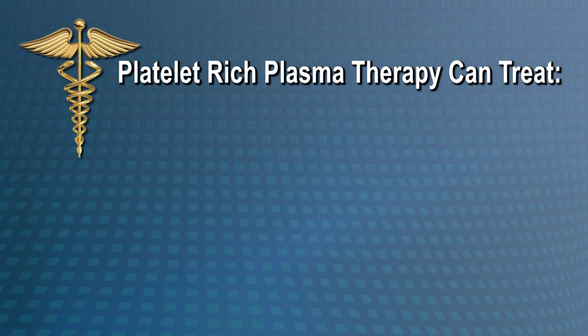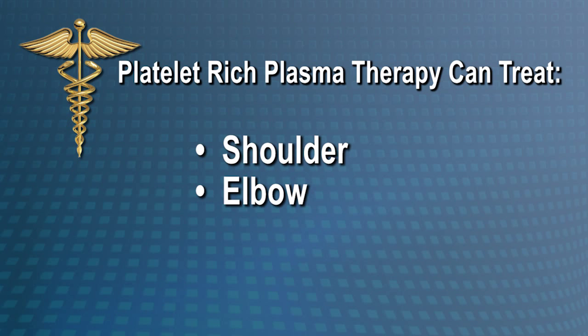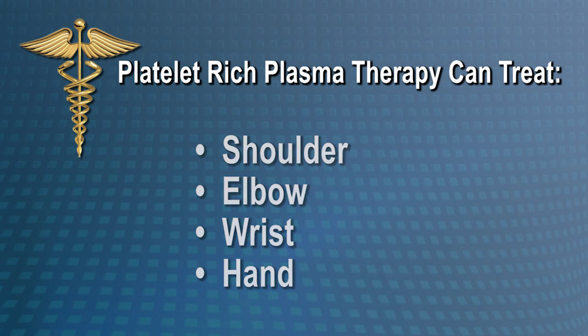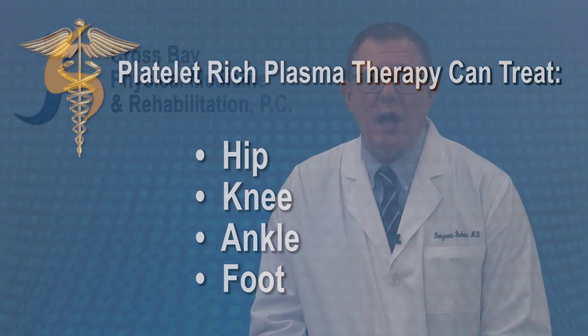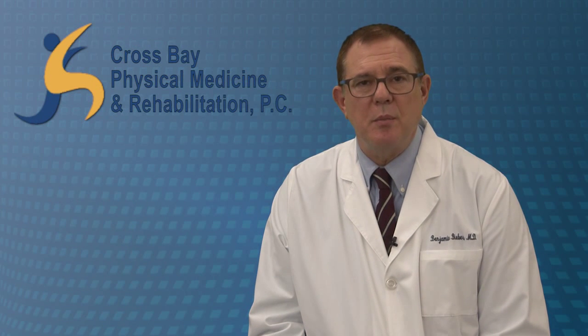PRP can be used to treat injuries of the shoulder, elbow, wrist, hand, hip, knee, ankle, and the foot. I welcome you for a consultation to be evaluated for PRP therapy. Thank you.